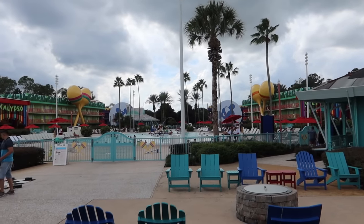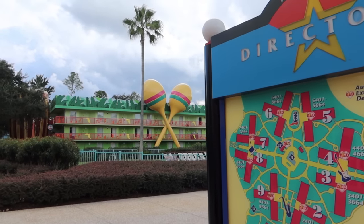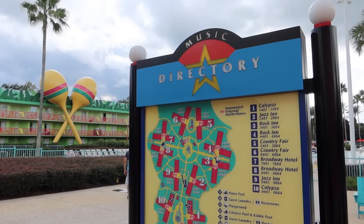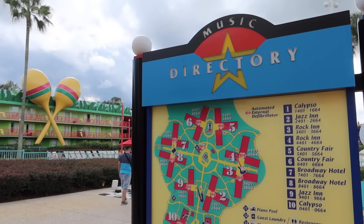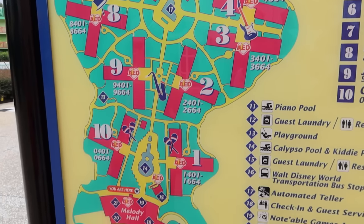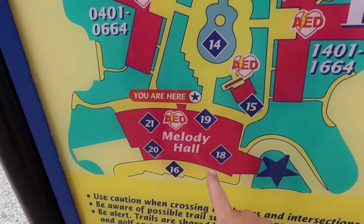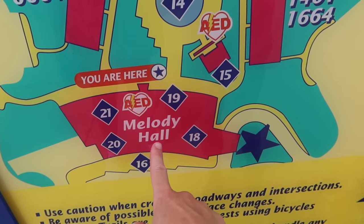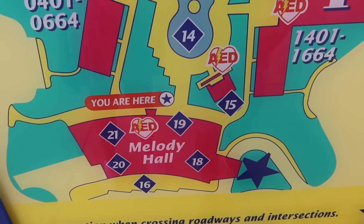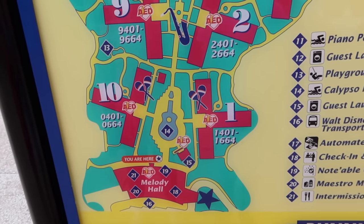The theme of the hotel is all around music. You've actually got three different All-Star Resorts here at Walt Disney World — Music, Movies, and Sports. We thought music would be the nice fitting one for us. Here's a map of the entire resort. You've got lots of different blocks featuring all the rooms, and Melody Hall is where you've got your main restaurant, reception, luggage storage, and a gift shop.